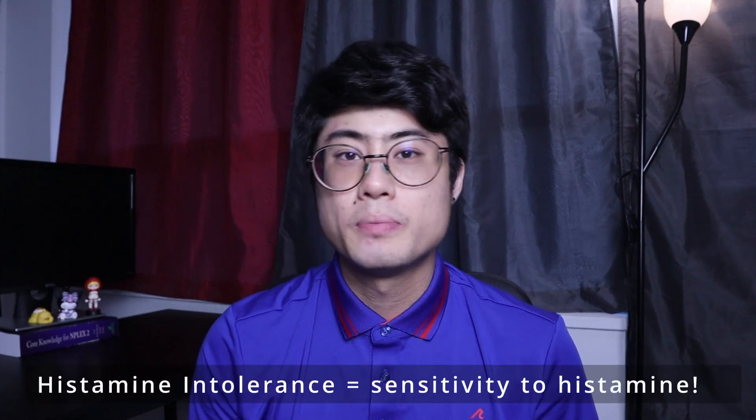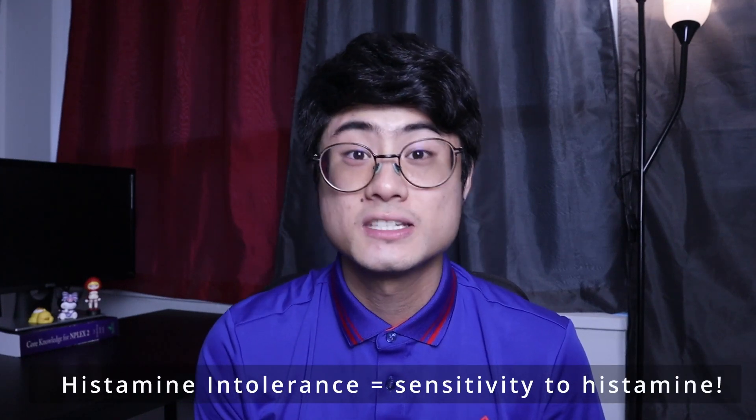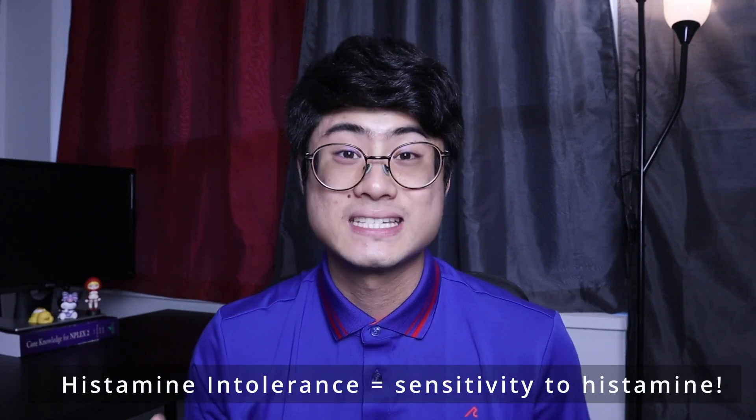Histamine intolerance is when your body reacts too much to histamine — basically, your body is very sensitive to histamine. Many of us who suffer from inflammatory skin conditions do have histamine intolerance. Unfortunately, this will cause us to react to small amounts of histamine, such as the histamine in the foods that we eat. If you have a histamine intolerance and you continue to consume foods high in histamine, your immune system will continue to be aggravated, resulting in what you might know as a flare-up in the skin.